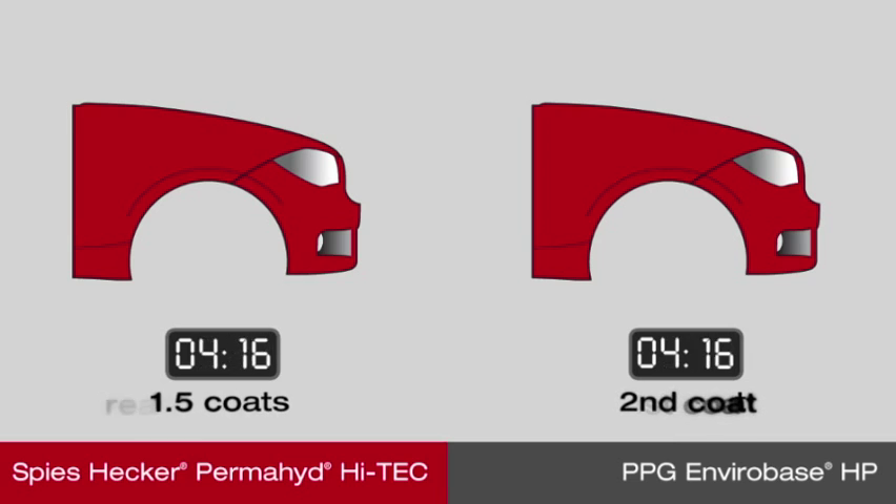Speeshecker Permahide Hi-Tech is based on a patented chemical construction that releases water and allows painters to work continuously without having to flash between coats. This new generation of finishes is at the center of a technologically advanced system that will enhance your position as a top performer in your market.